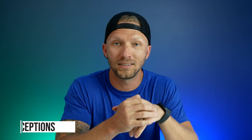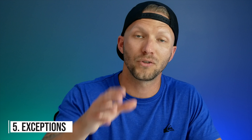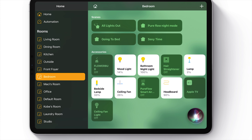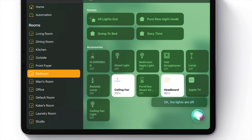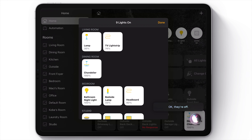Number five: exceptions. You can actually give Siri commands with the exception of something. For example: "turn off all the lights in my bedroom except for the headboard" — and she turned off all the lights except for the headboard. You can even use this with rooms and zones — for example, "turn off all the lights downstairs except for the living room" and she will turn off all the lights in that zone except for the living room.